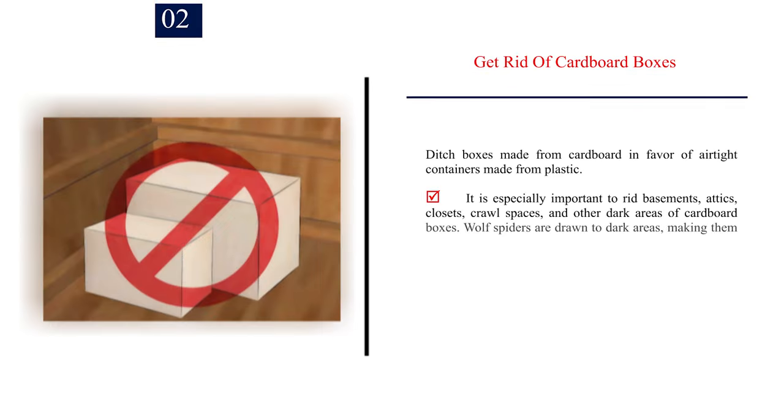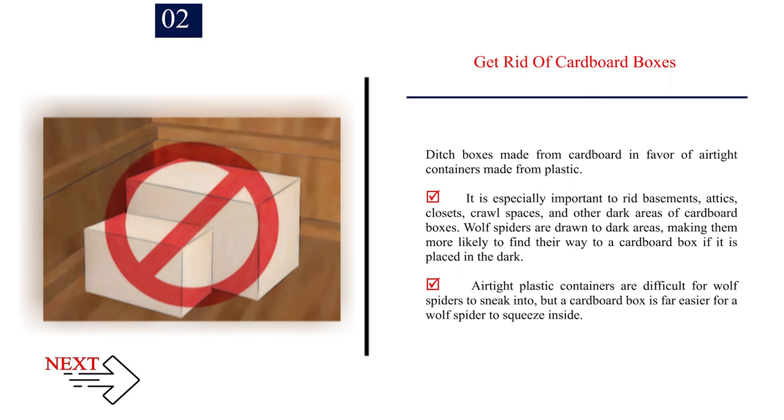Number 2 — Get rid of cardboard boxes. Ditch boxes made from cardboard in favor of airtight containers made from plastic. It is especially important to rid basements, attics, closets, crawl spaces, and other dark areas of cardboard boxes. Wolf spiders are drawn to dark areas, making them more likely to find their way to a cardboard box placed in the dark. Airtight plastic containers are difficult for wolf spiders to sneak into, but a cardboard box is far easier for a wolf spider to squeeze inside.